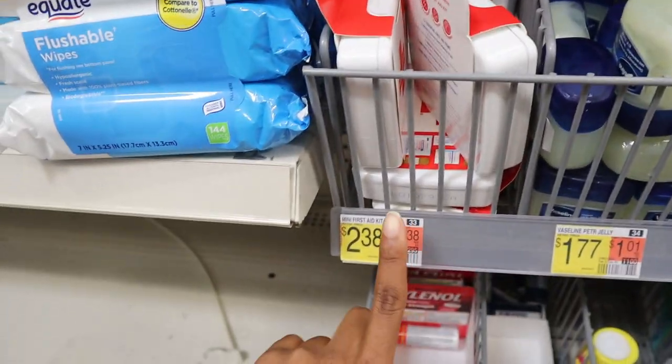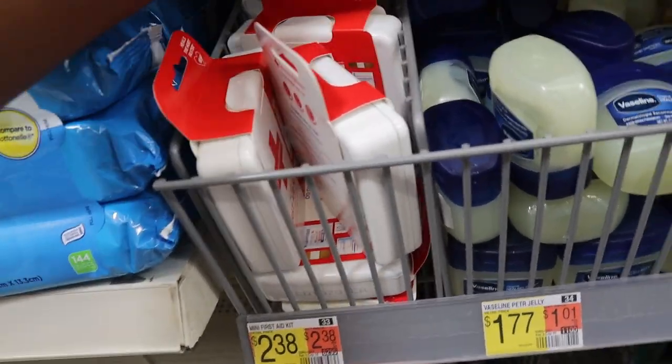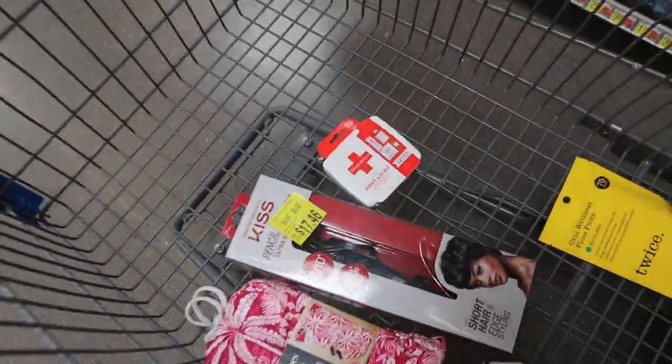I'm in the travel section and I found a mini first aid kit for $2.38. I'm just gonna grab one just in case, because I'd rather be prepared and have what I need than to not have it at all. Nowadays as you get older you don't really use band-aids like you did as a kid — you just clean the wound, put a little Vaseline and you're good — but I'll just have that there just in case.